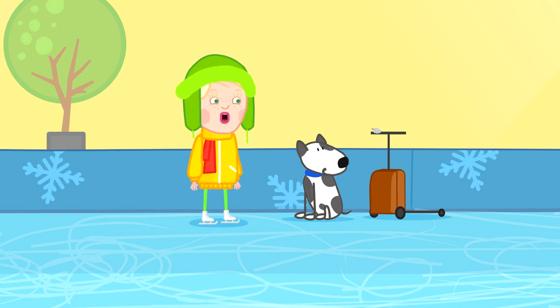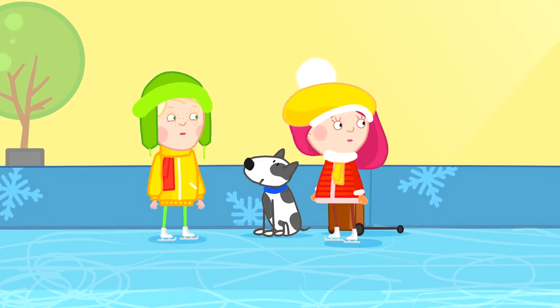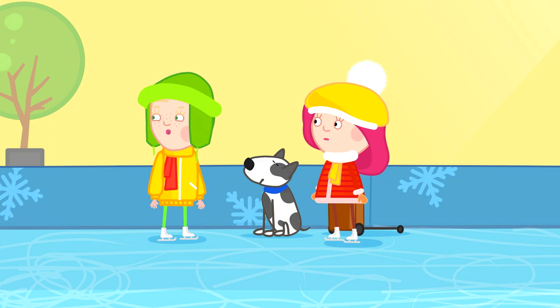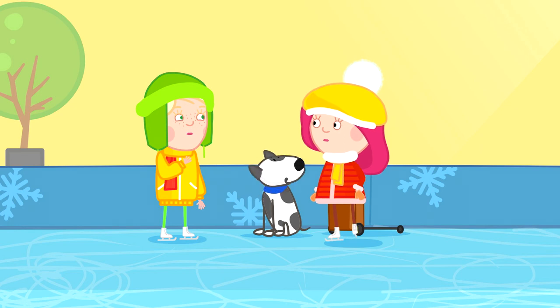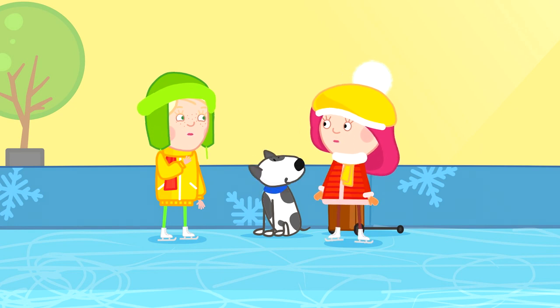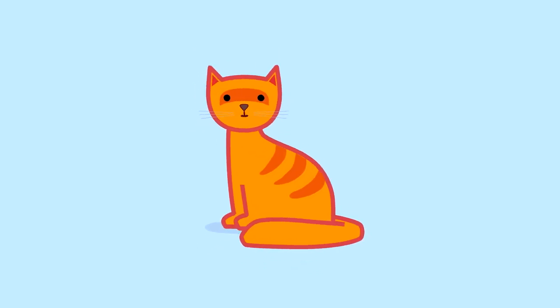Smarta, Smarta, come here. I heard a sound. What sound? I don't know, but it sounded like there was some scary animal. Animal? Something like this? Meow, meow, brrrras. No, not like that at all.